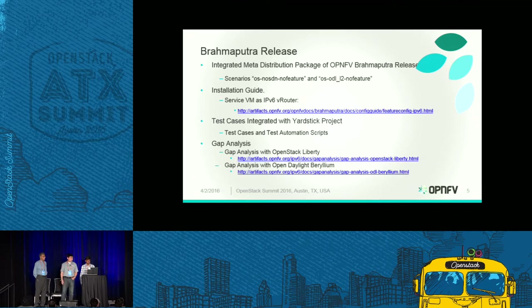Now I will introduce Shreda, who will give more details about our contributions and the IPv6 router service. Shreda.